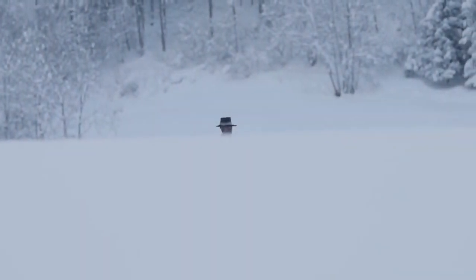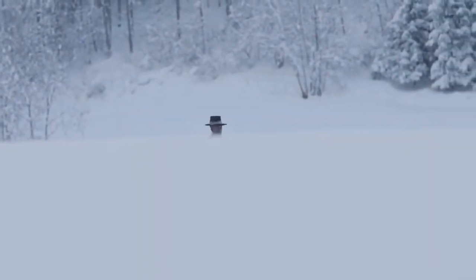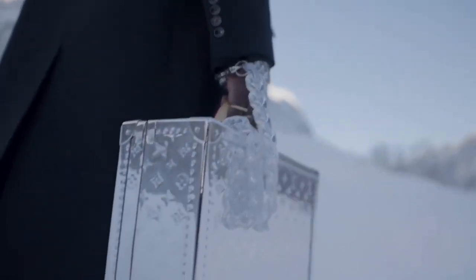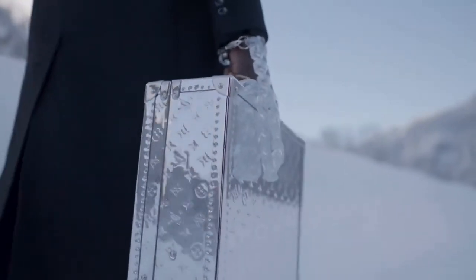Hey everyone, welcome back to Threaducation. In this video I'll be doing a full review of Virgil Abloh's fall-winter 2021 menswear collection for Louis Vuitton, and at the end I'll be giving you my rating of the collection out of 10.